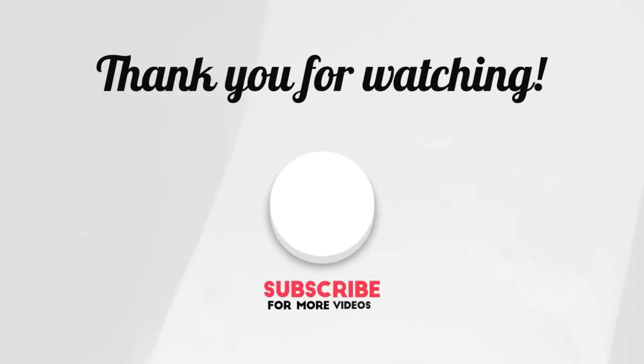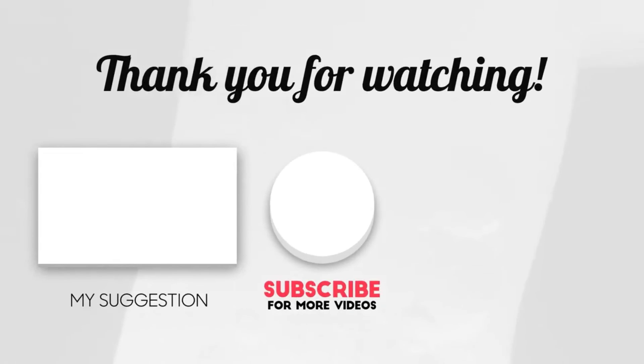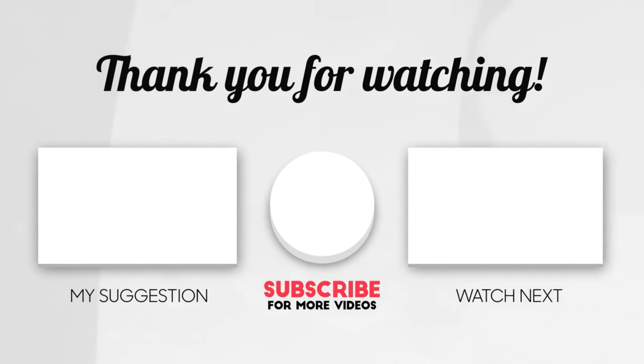This brings us to the end of our video. I hope you enjoyed it. Hit like if you did, and don't forget to subscribe to our channel so you don't miss out on any of our videos in the future. Also, watch the two videos that are on your screen, because I'm sure you'll love them. With that, I'll see you in the next video.